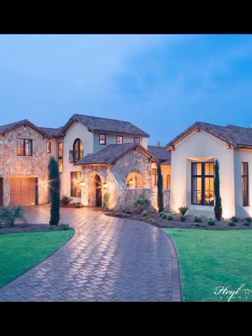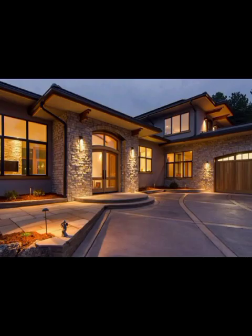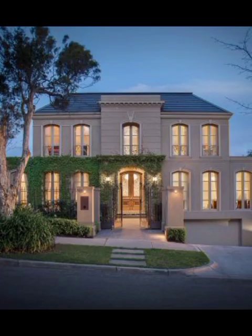This results in a façade that exudes elegance through simplicity, allowing the architecture itself to take center stage. Picture floor-to-ceiling windows that dissolve the boundaries between indoors and outdoors, or a simple yet impactful pop of color against a neutral backdrop.